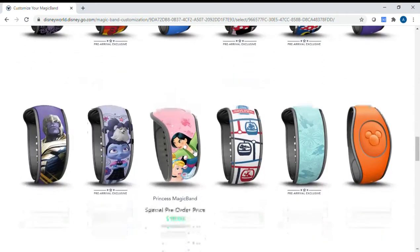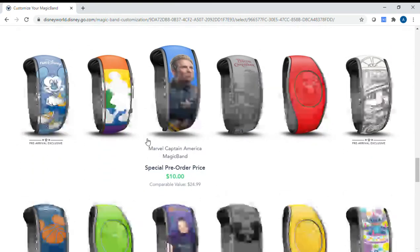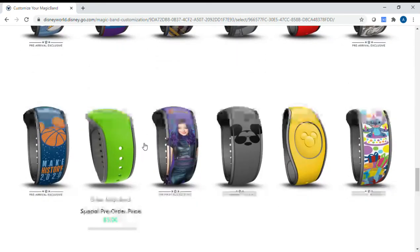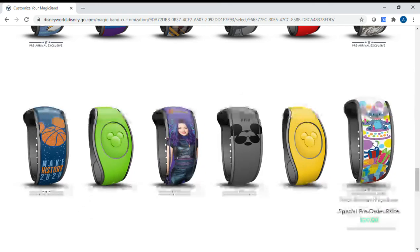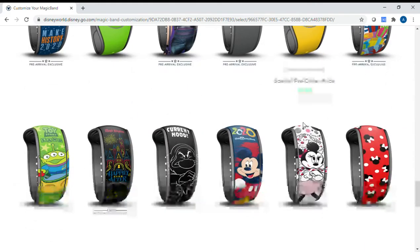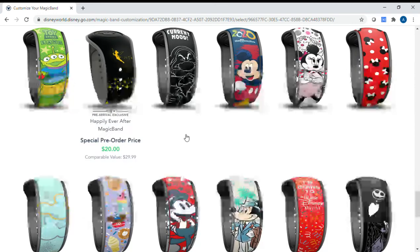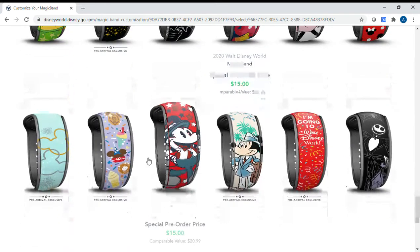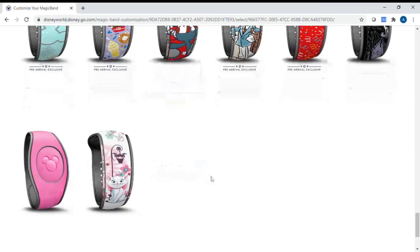They have Toy Story, ones for celebrations, one with the Skyliner which is cool, Vampirina, lots of Mickey and Minnie options, Descendants, Disney Dad, party ones for birthdays, Grumpy — one of my husband's favorites, he actually has that one — and a Happily Ever After fireworks show one, which is one of my favorite fireworks shows. There's also a celebration one good for honeymoons or couples.